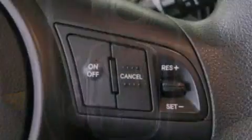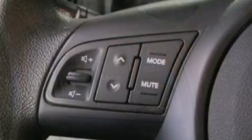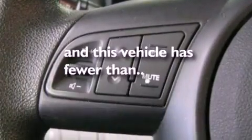Additional features include a passenger side vanity mirror, privacy glass, an anti-lock braking system, air conditioning, and this vehicle has less than 33,000 miles.